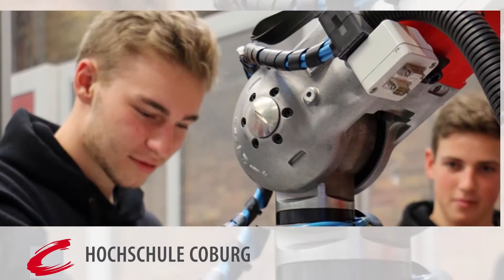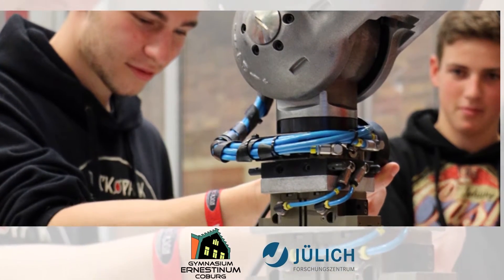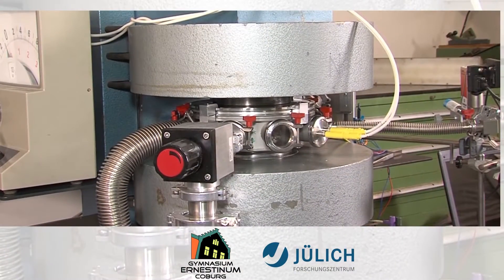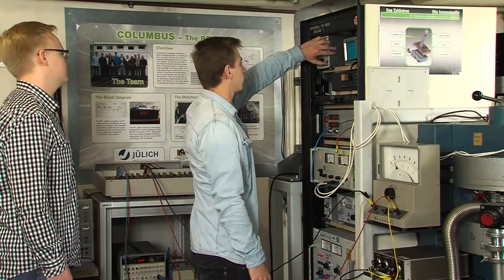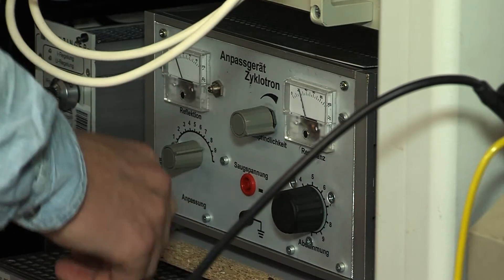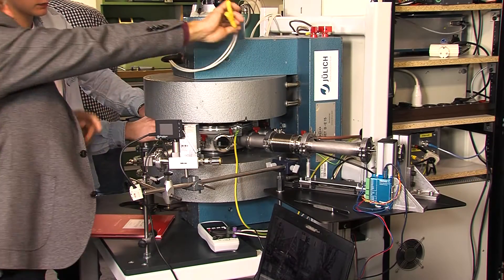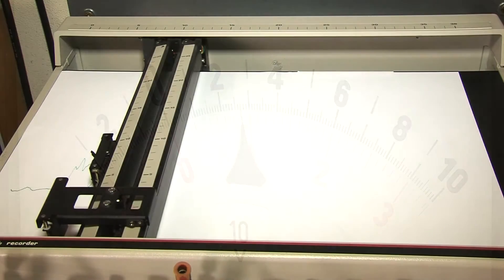The school Cyclotron Columbus is the result of a joint project between the University of Coburg, the Jülich Research Center, and the Ernestinum High School in Coburg. Students built the school Cyclotron outside the actual physics curriculum with scientists from the university and their physics teacher.